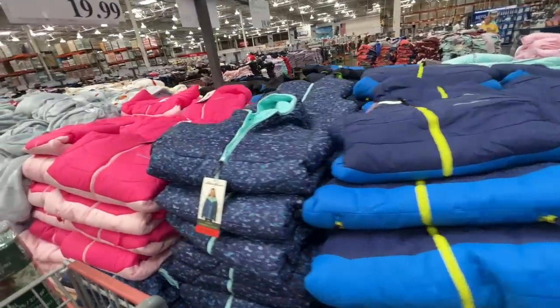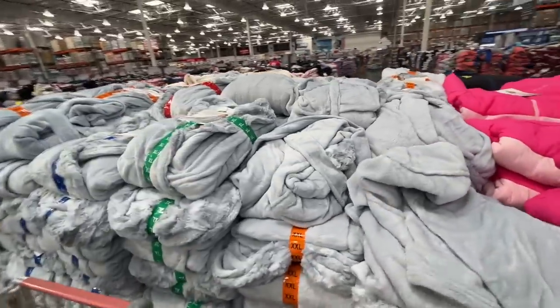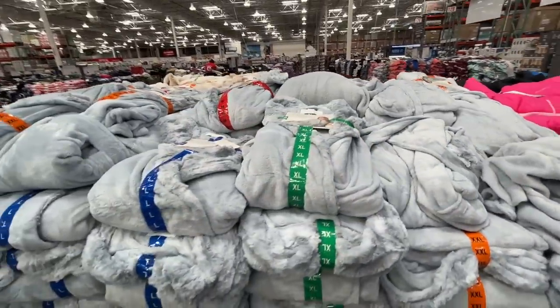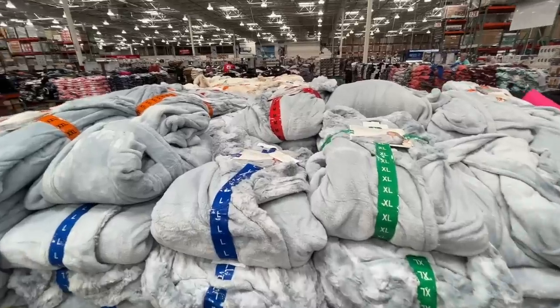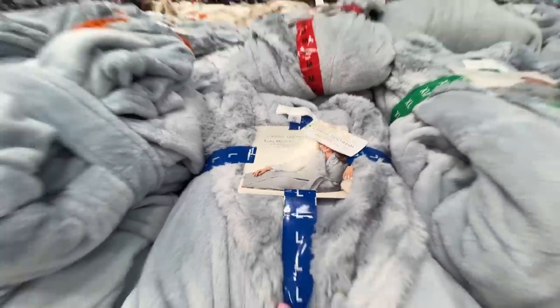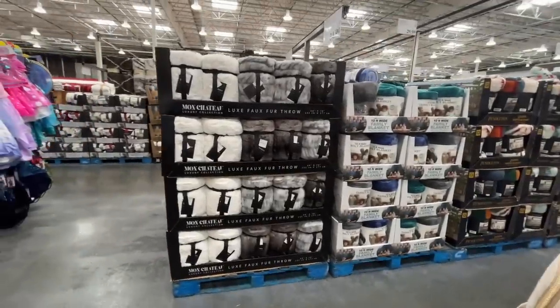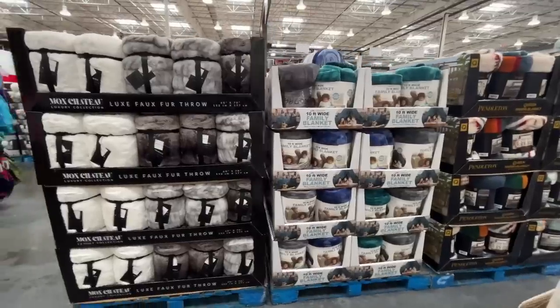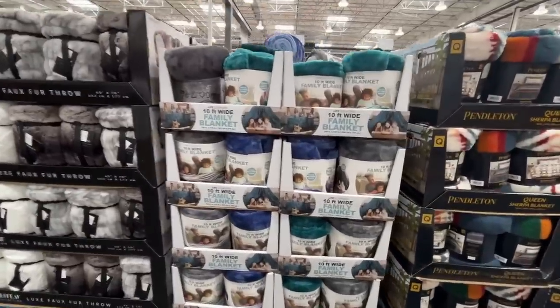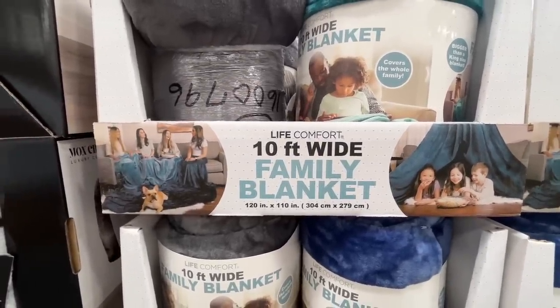Pajamas and jackets and shackets! They have a youth reversible jacket for $20 — this is Eddie Bauer, so you know it's quality. Is this a robe? Yes — a ladies' plush robe for $17! That would be a great gift. Also, a family blanket — $30 for a 10-foot wide family blanket.